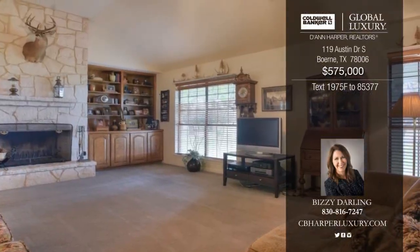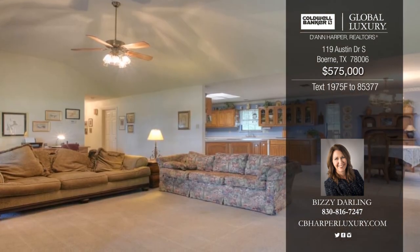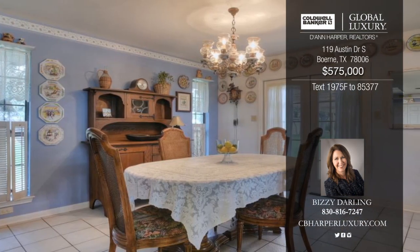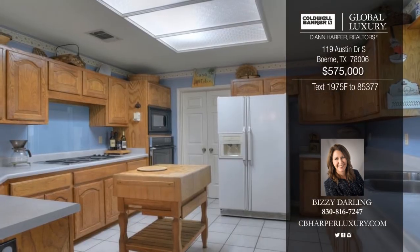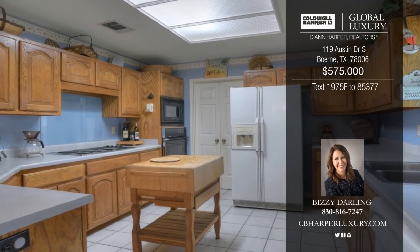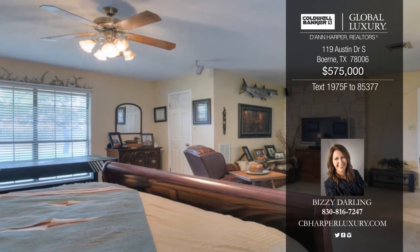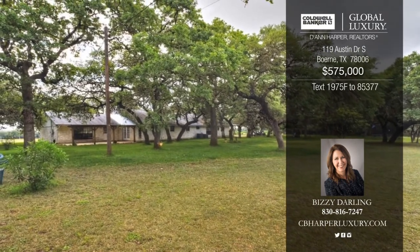Don't miss these four-plus unrestricted acres with one-to-ten frontage. The home offers three bedrooms and two baths and is available for commercial or residential use. This offers great business potential with room to grow among mature oaks. Call today to schedule a showing and see all this property has to offer.